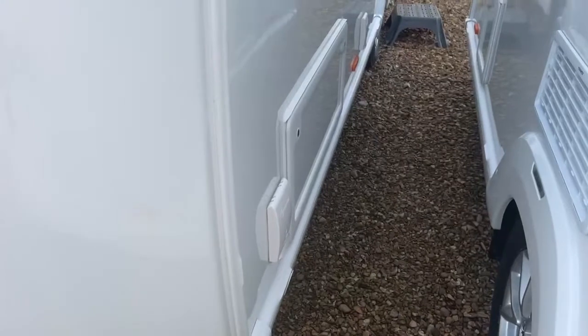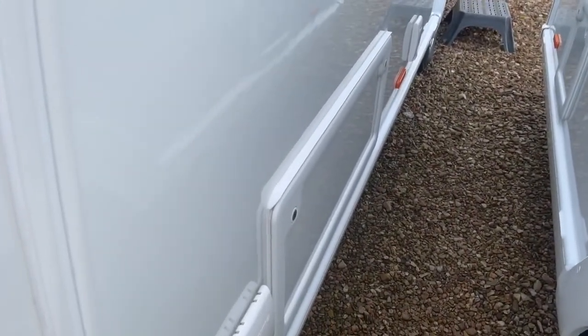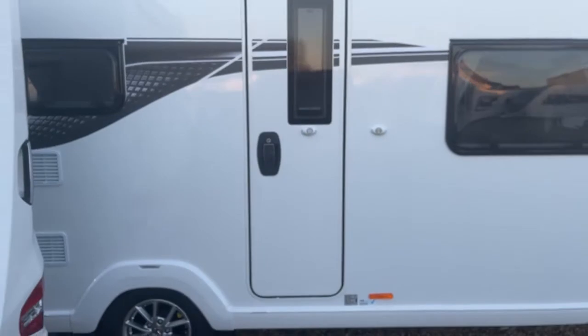On the nearside we've got an exterior barbecue point, side access to your underneath front seating, a 230-volt socket, and mounted to the roof is a 100-watt solar panel.